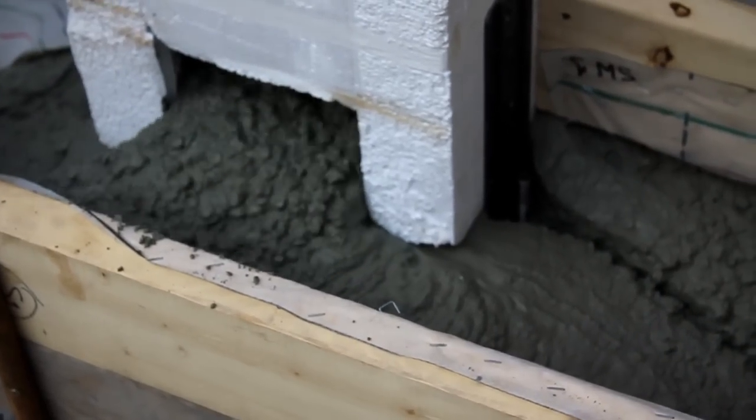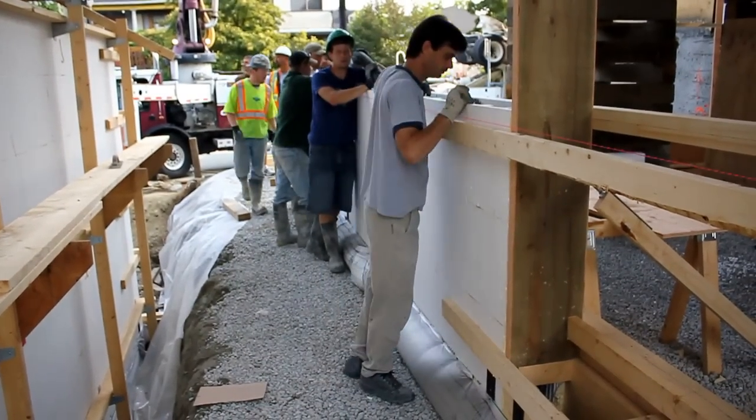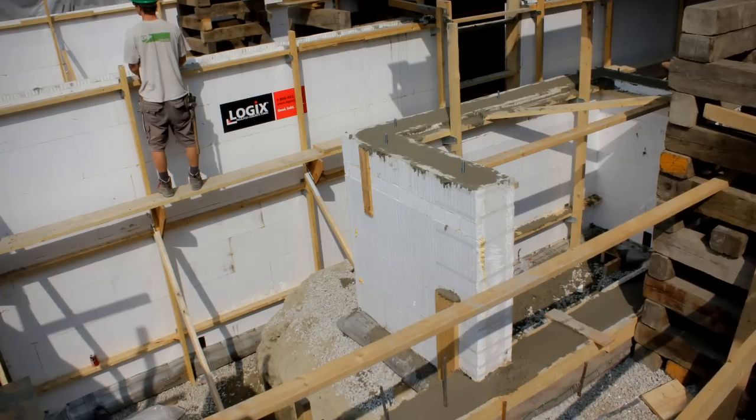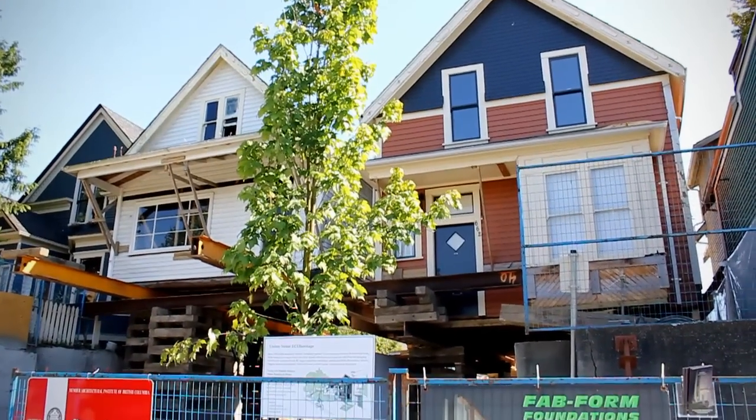The funny thing is this ICF formwork system has been around for like 20 years, and people just aren't using it — you can't teach an old dog new tricks. It applies to people in construction: they know what they know and they're not willing to deviate from that. So it's always nice to work with people who want to try new products and do something better. Whatever it takes — it's a team effort.